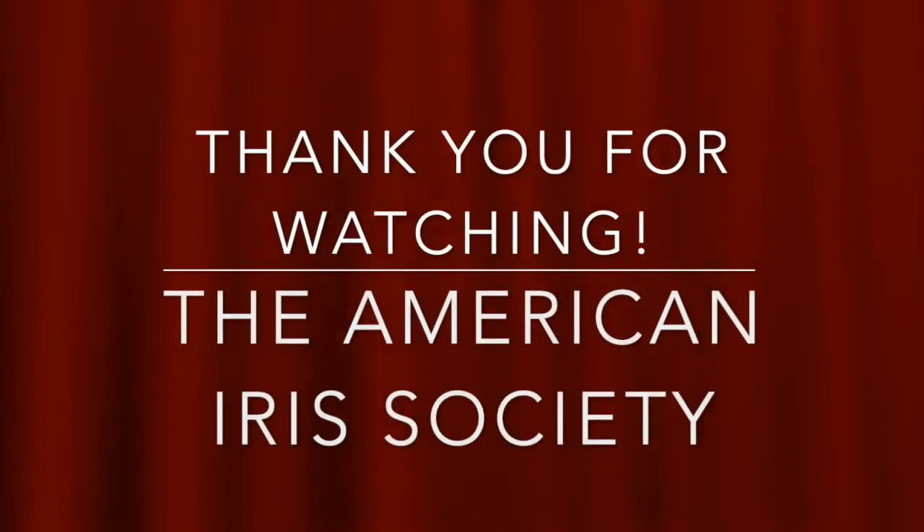Hello, and thank you for watching this presentation by the American IRS Society. Please support the organization by becoming a member. Go to irs.org and click on Join. Thank you.